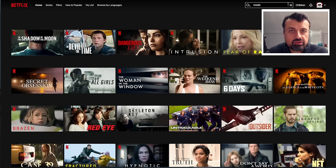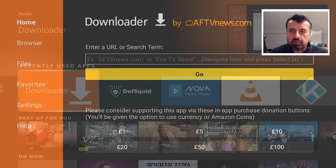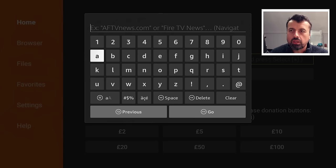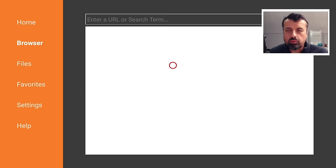Let me jump over to my Fire Stick and show you on my website where I've collected all of the best codes. On your Fire Stick or Android TV, open up your favorite browser — I'm going to use Downloader. Connect to my website at techdoctoruk.com, or type in the short code 53402, click go, and it will take you directly to my website.